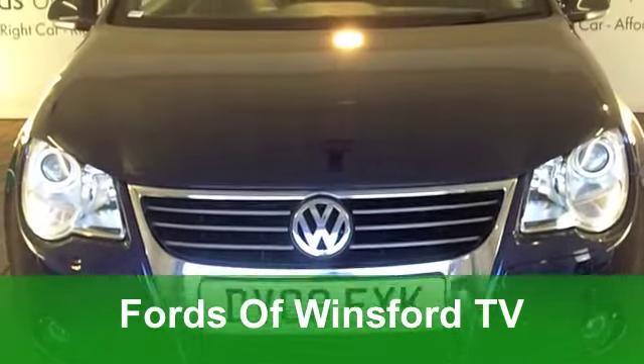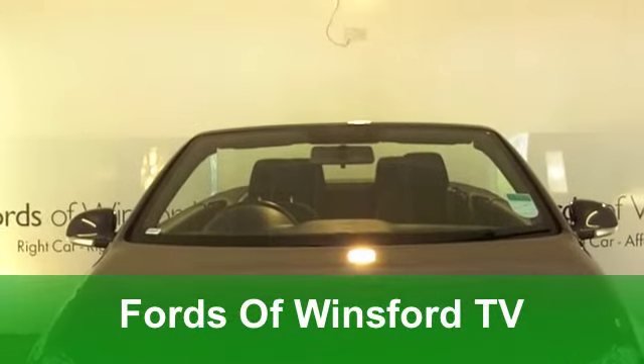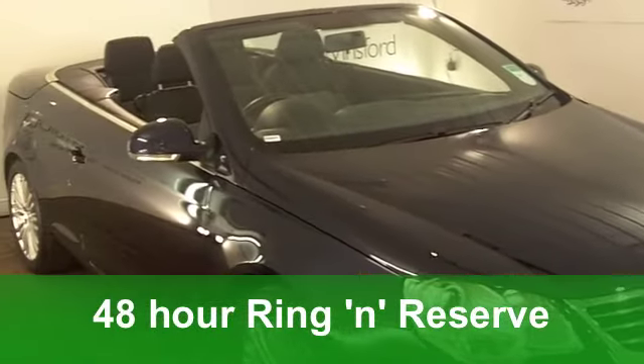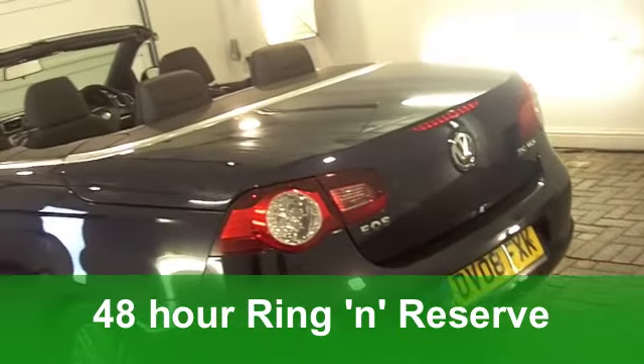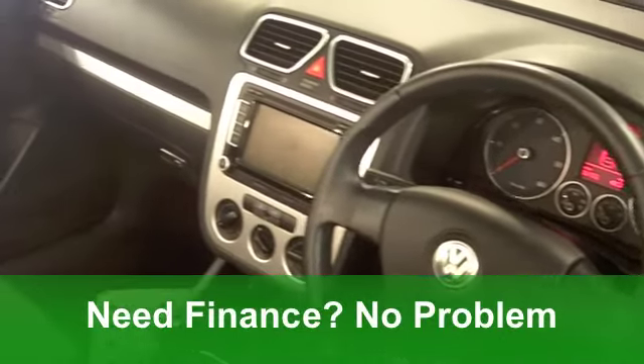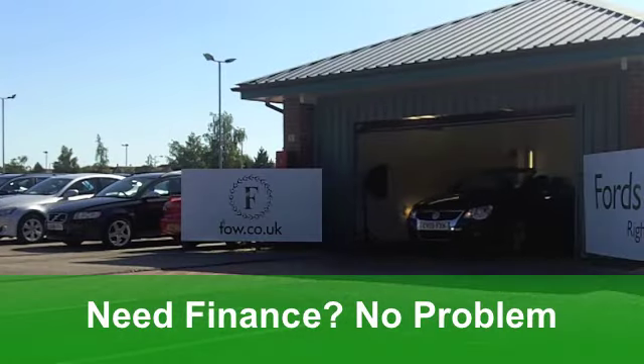Go on, you know you want to. Go on, treat yourself and have this fabulous Coupe Cabriolet just in time for the wonderful summer that I'm sure is just around the corner. A Volkswagen Eos. This one has the 2-litre TDI sports engine and it's covered just 36,000 miles.